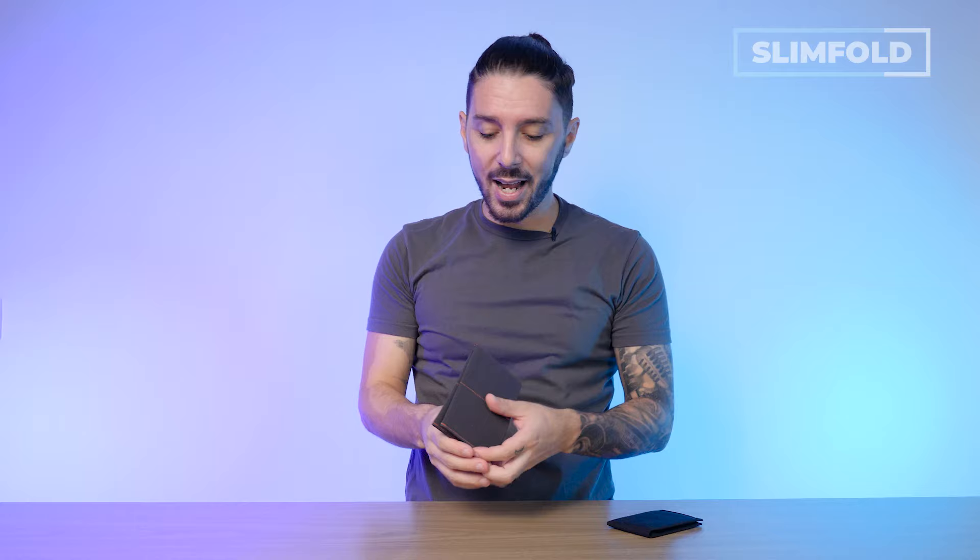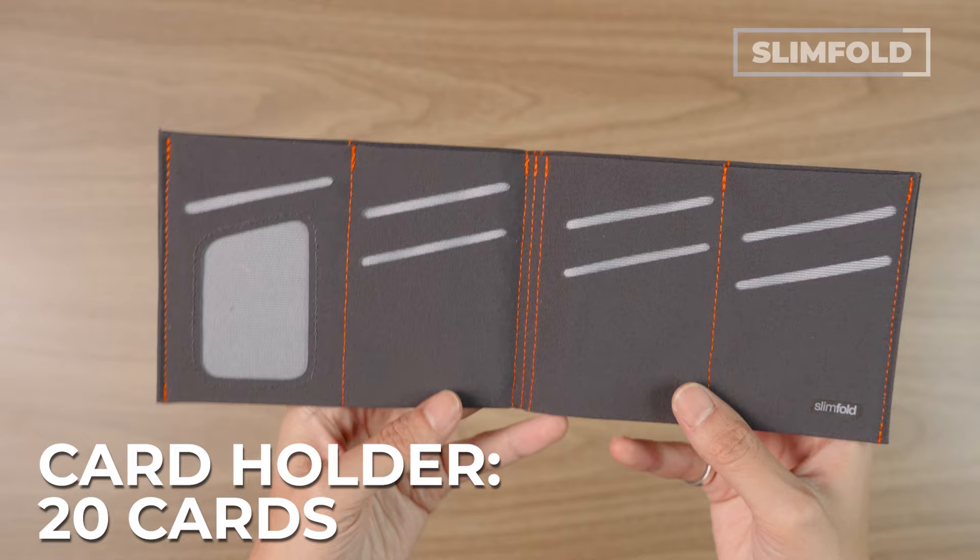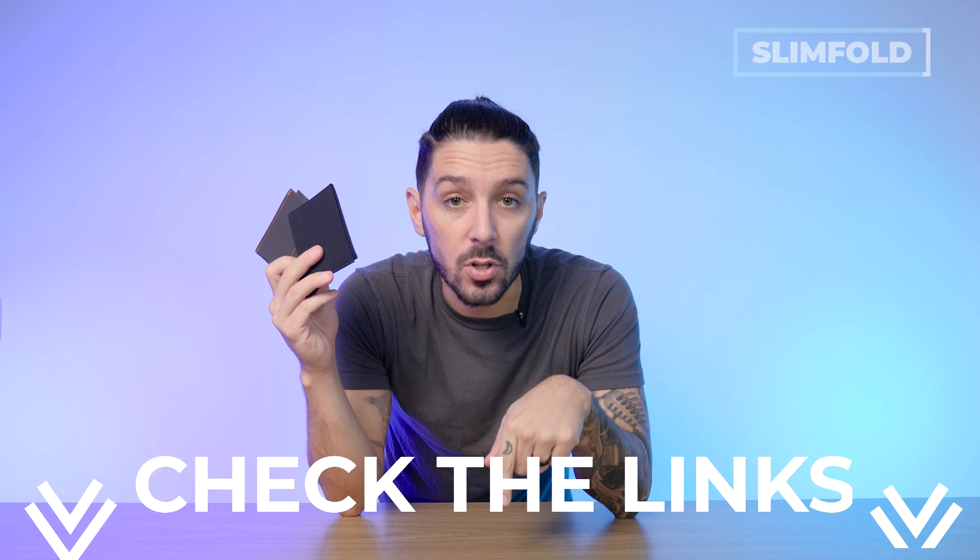And if you think that wallet's a bit too small, don't worry — Slimfold has a larger version called the Original that can fit up to 20 cards, and it's only $2 more expensive. To learn more about the Slimfold wallets, take a look at the description of this video down below and you'll find links to more information.